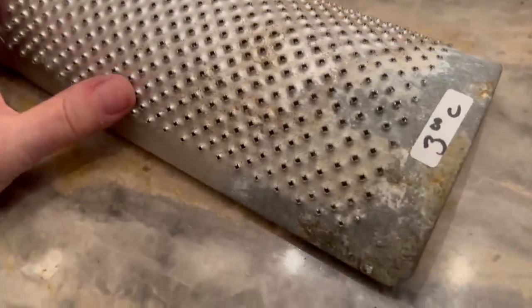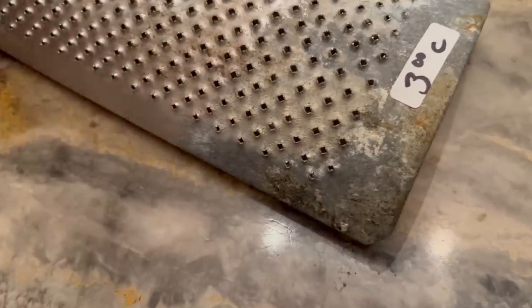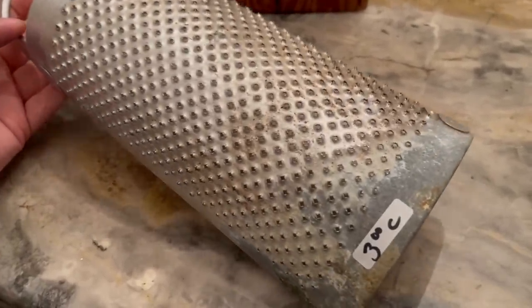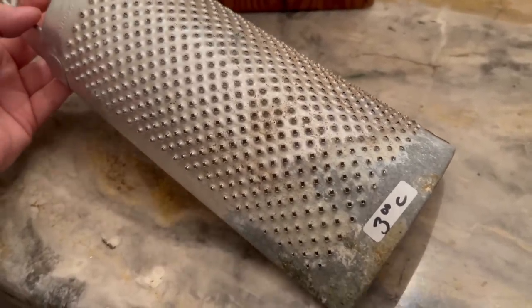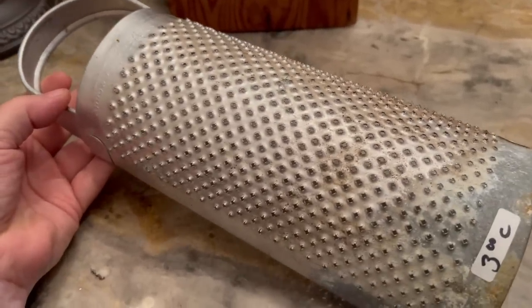I found this cheese grater and this was $1.50 — because, you know, it was half off. I never really saw a curved one before. I go to a lot of flea markets and I really don't see these. I thought this was really unusual so I had to get it for $1.50.